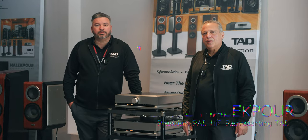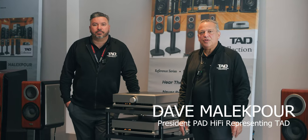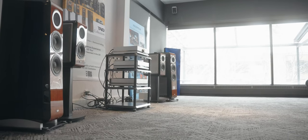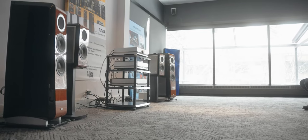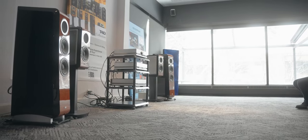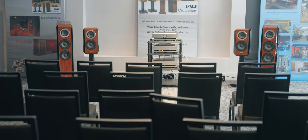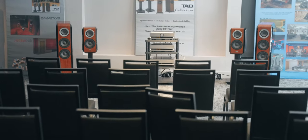This is Dave Malik from Pad Hi-Fi and TAD Labs here at the Montreal Audio Fest 2024. Thanks for coming down and checking out what we've got going on here in the Bonaventure Ballroom — if you're here at the show, you'll see how grand the space is.